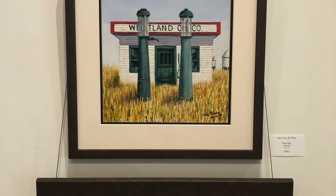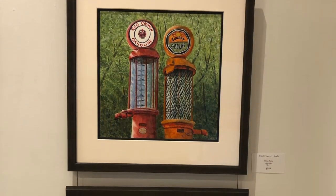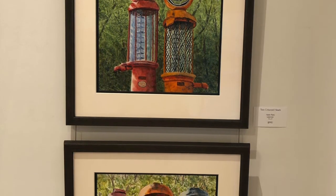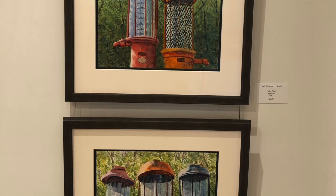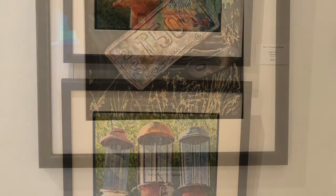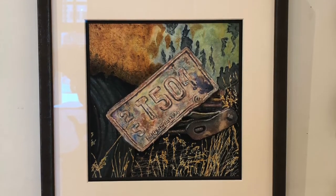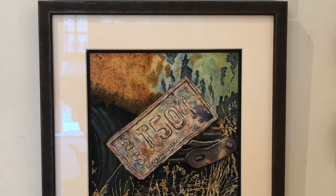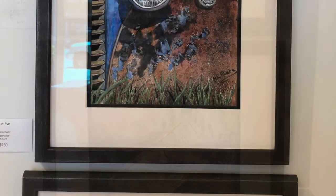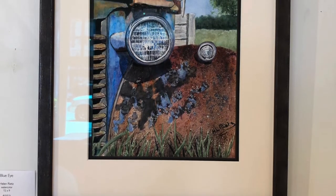I'd never painted anything like these vintage gas pumps. It was especially challenging to paint the glass — opaque and sometimes slightly colored, but also clear enough to show the apparatus inside and the foliage behind, as well as the reflecting sunlight. Sometimes just a part of a car will especially interest me. Here, for example, I loved the colorful patina on this worn old license plate. And who can resist an eye? Always a window into the soul.